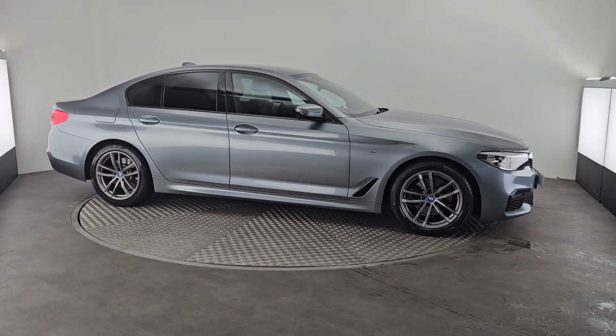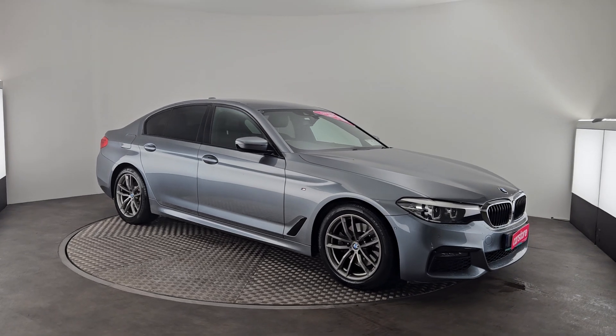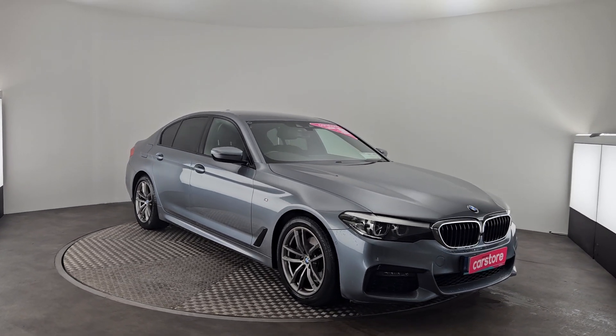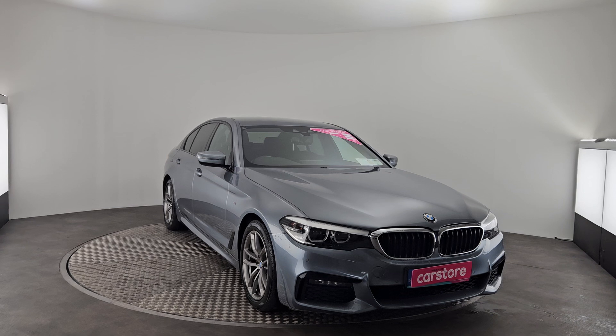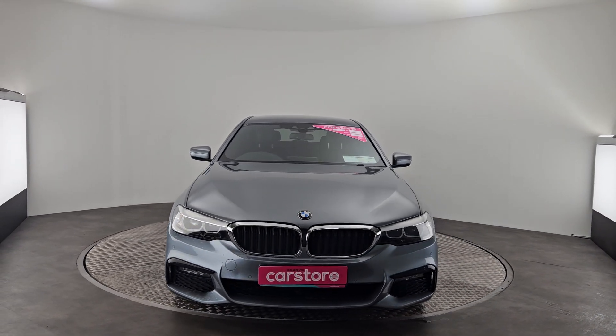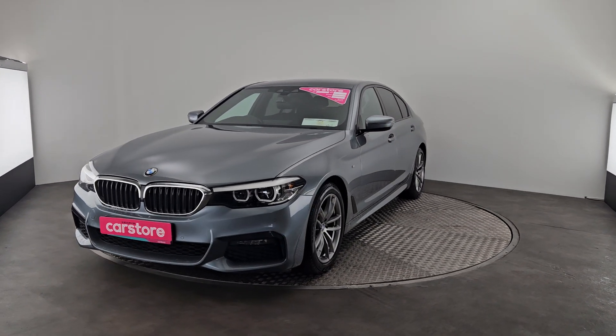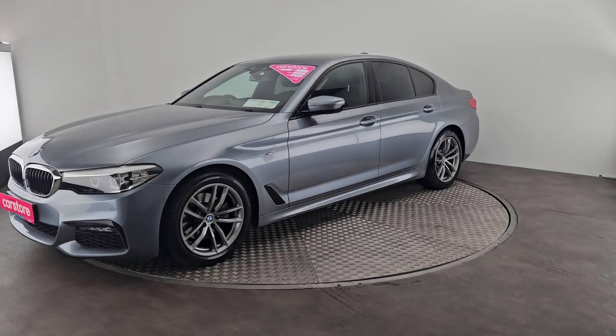Hi there, just wanted to do a quick presentation of this beautiful 2019 BMW 520 diesel, finished in beautiful metallic gray, with front and rear park sensors and beautiful 19-inch alloy wheels. She's also got rear privacy glass.